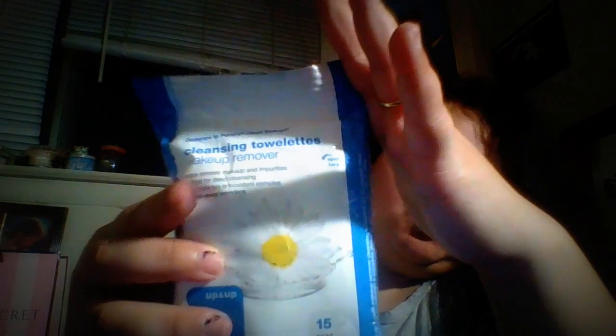Next thing I have, which comes in handy ninety percent of my life, are the Up & Up cleansing towelettes. They're marketed as makeup remover wipes but I use them multi-purposely. I actually used these yesterday because I came home and still had a full face of makeup on.